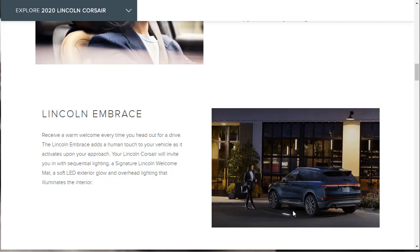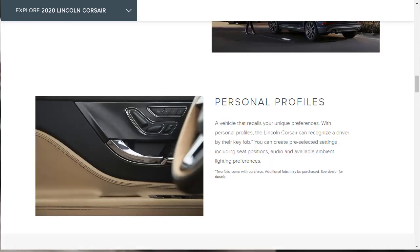With the 2020 Lincoln Corsair, you can also set up personal profiles. This vehicle recalls your unique preferences — there's three-person memory seating, and the Corsair can recognize a driver by their key fob. You can create pre-selected settings including seat positions, audio, and available ambient lighting preferences. Two fobs come with the vehicle, so if you really want a true three-person setup, you'd need to purchase a third key fob.